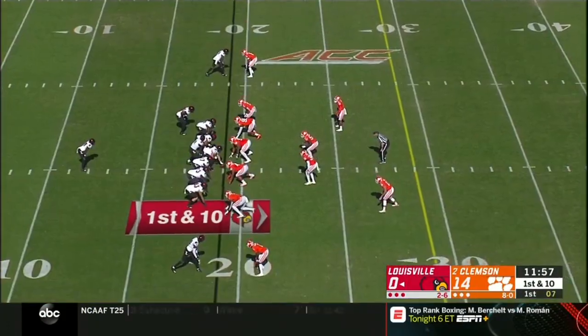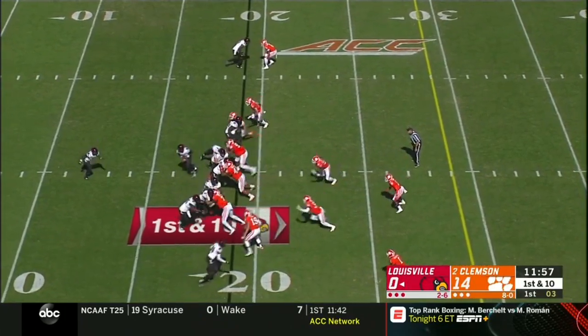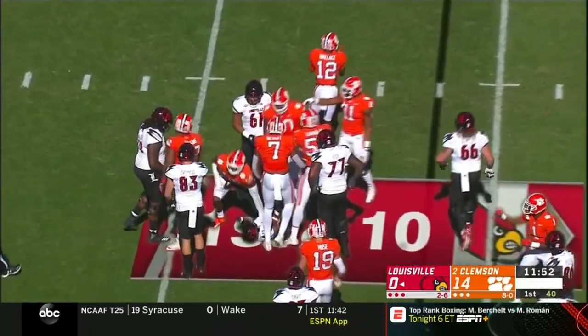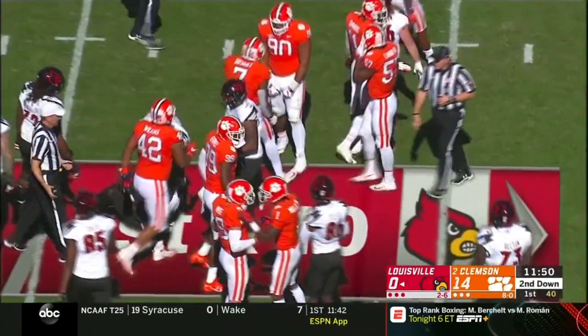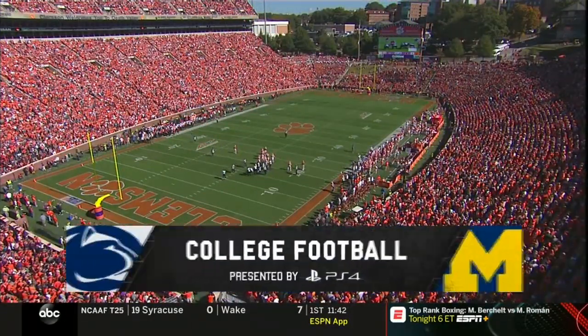First down and 10 for the Cardinals. Hassan Hall met right away. Folks, it's not just week 10 of the college football season — it's Statement Saturday, and we've got a doubleheader with college football implications.